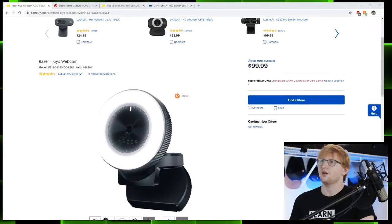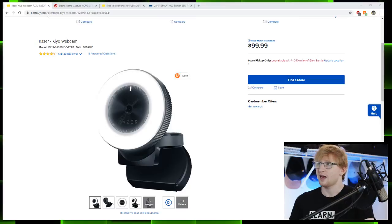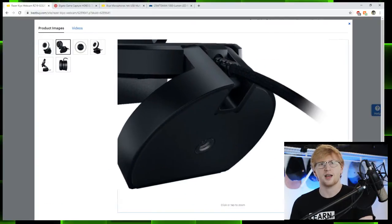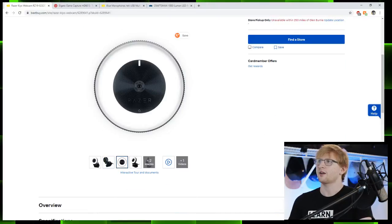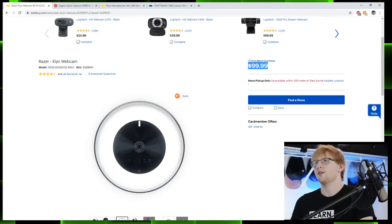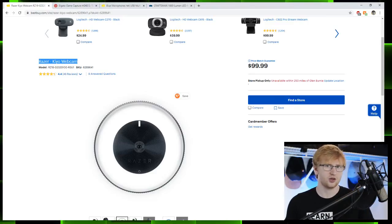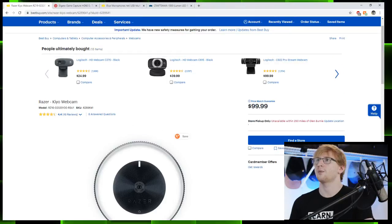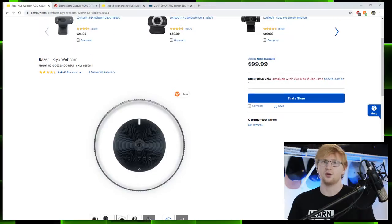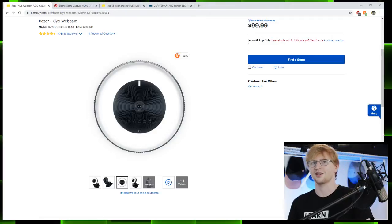We'll start with the camera: the Razer Kiyo webcam. It's unique in that it has a light built into the front, it can clamp onto anything, and it has a mount on the back where you can attach it to a tripod. It's powered over USB so you don't need an external power supply. It's $100, which is pretty affordable for a camera. Razer is aimed at gamers and streamers, so their products are really built for live streaming.